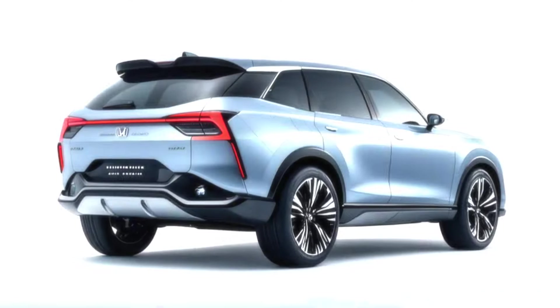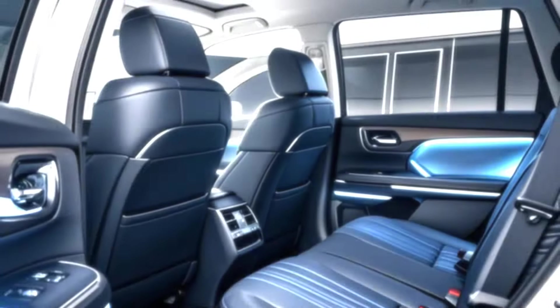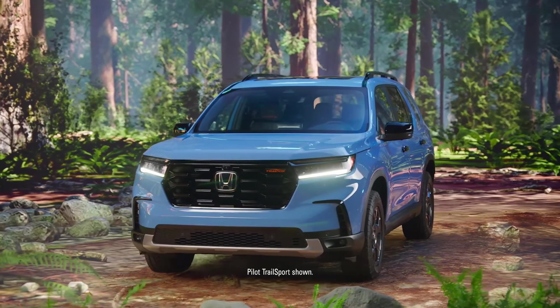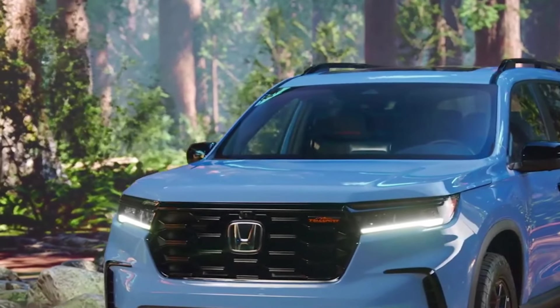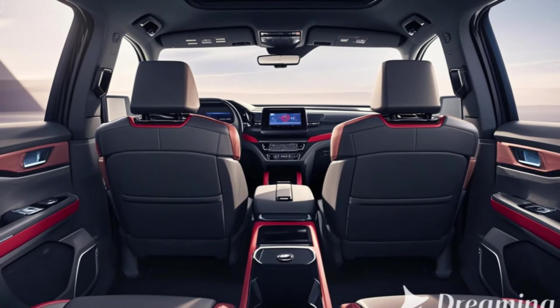Refined aerodynamics — sculpted lines and a sleeker roofline improve both aesthetics and efficiency. The off-road-oriented Trailsport trim features unique exterior accents, a skid plate, and all-terrain tires for enhanced adventure capability.